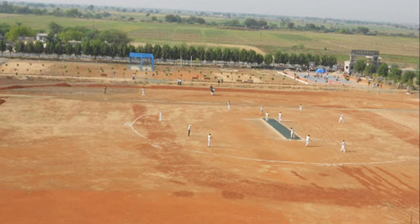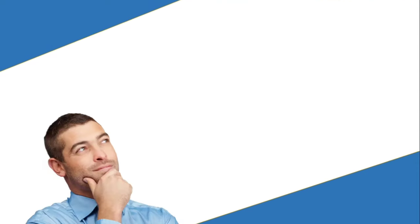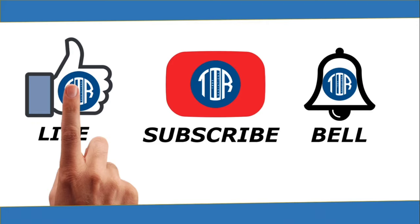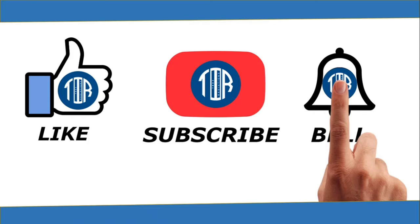Hope this was useful for you guys. If you want videos regarding other colleges, please let us know in the comment box with the college names. If you have any queries regarding Osmania University, ask them in the comment box — every comment will be replied to within 24 hours. If this video was useful, please like it, subscribe to our channel, and turn on the bell icon to receive further updates. Thank you.